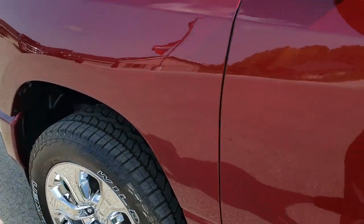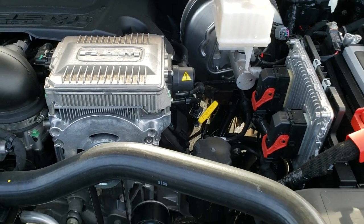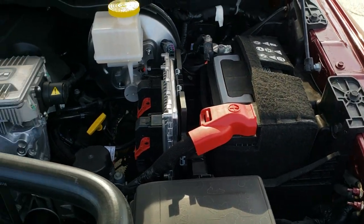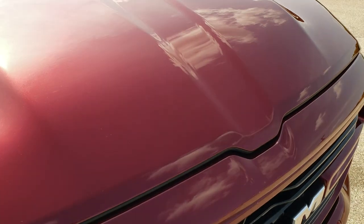I want to show you under the hood so that if you're looking at one of these and want to know if it has the eTorque or not, it's pretty easy to tell. If it's got the eTorque, it's got this big electric motor on top of the engine — kind of impossible to miss. That comes with the eTorque on the 5.7 Hemi. It also has the MDS so it's going to shut off four of the cylinders on the highway.